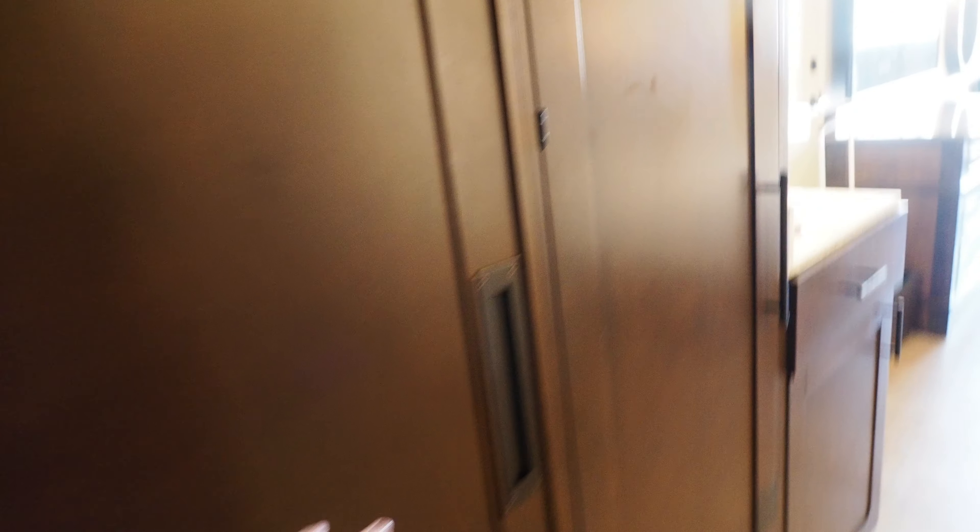You have a closet here, a basic luggage stand, hangers, and extra bedding. You get robes — not the most luxurious, but not that bad. Nice and soft.